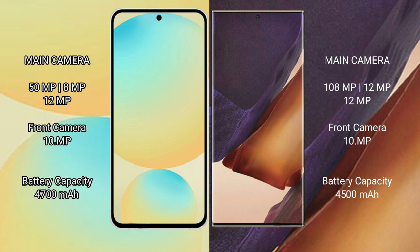Samsung Galaxy S24 FE has a 4600mAh battery with 25W fast charging support. Samsung Galaxy Note 20 Ultra has a 4500mAh battery with 25W fast charging support.